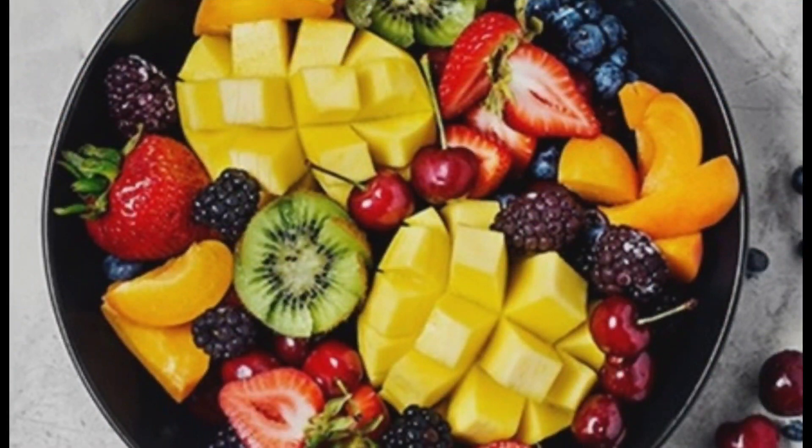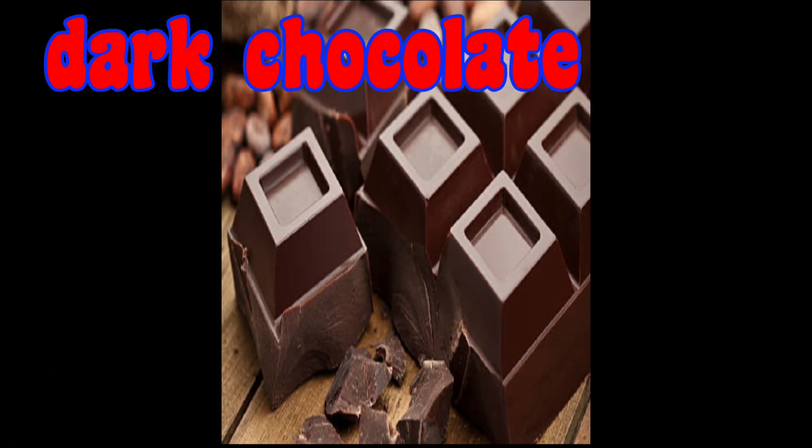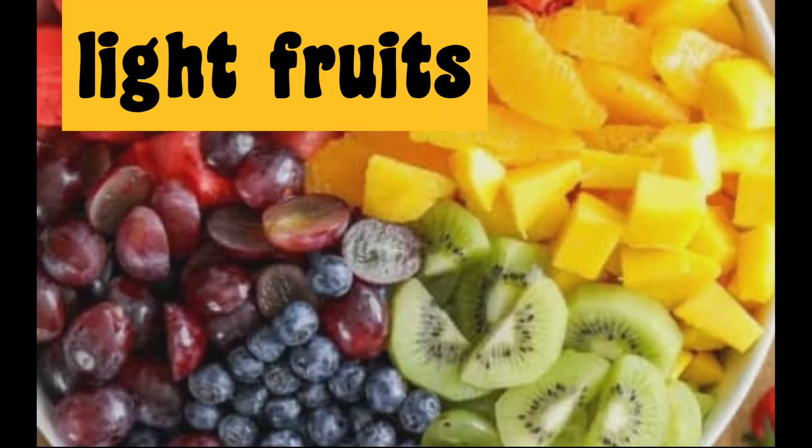And fruits like apple, avocado, pineapple, etc. For dessert during periods, indulge in a bar of dark chocolate or go for a light fruit salad.